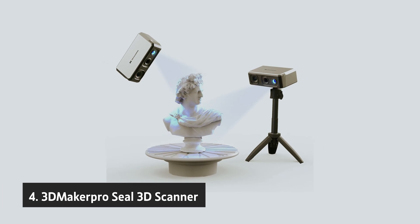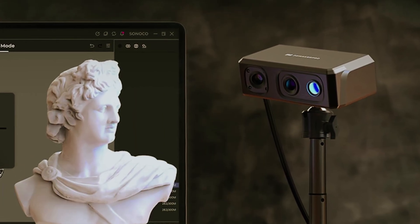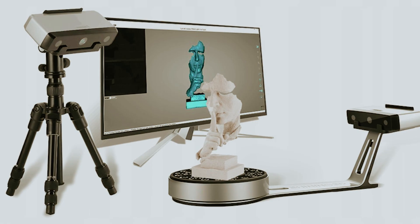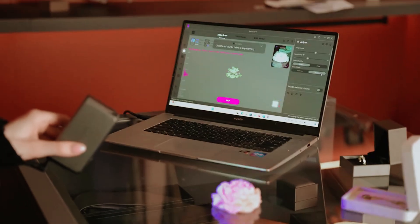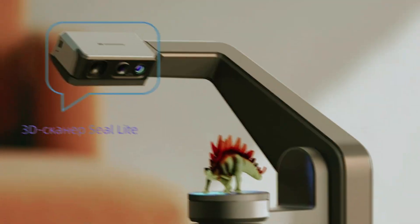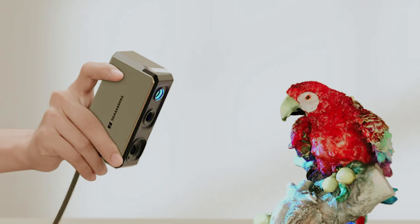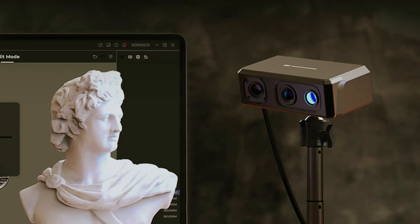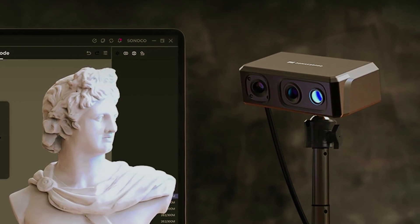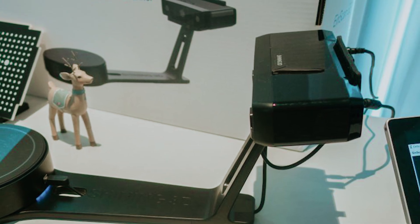At number 4, we have the 3D Maker Pro Seal 3D Scanner. The 3D Maker Pro Seal is a standout choice in the realm of animal-themed 3D scanners. While it comes at a higher price point than the Ferret, it brings unparalleled accuracy to the table, making it a worthwhile investment for serious professionals. If you're an engineer focused on digitizing intricate models, or a quality control specialist who demands precision in verifying dimensions, the Seal is designed to meet your needs. With an impressive accuracy of 0.01mm, it ranks as the most precise option available in its category, ensuring that your models reflect the exact specifications necessary for your projects.